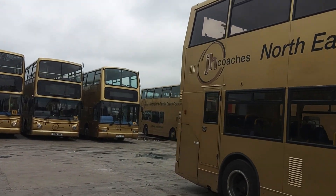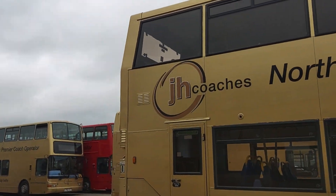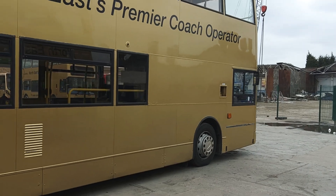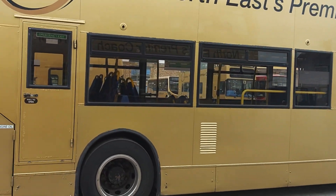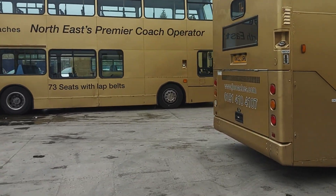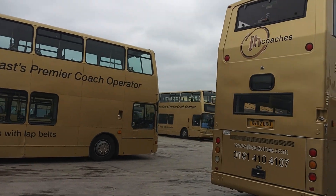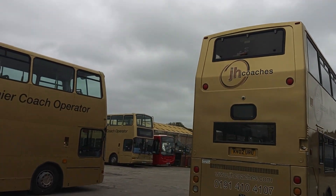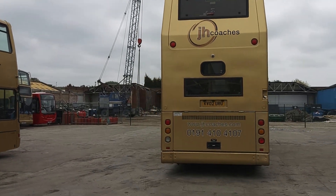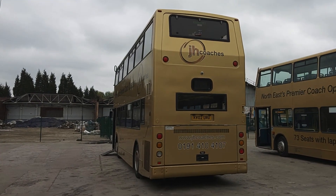Looked after no better or worse than the exec coaches in this fleet — everything is treated the same. Mechanically, if they want it they get it; there's no corners cut, no shortcuts, nothing missed. Euro 3 Cummins engine at the business end, driven through a ZF fully automatic gearbox.